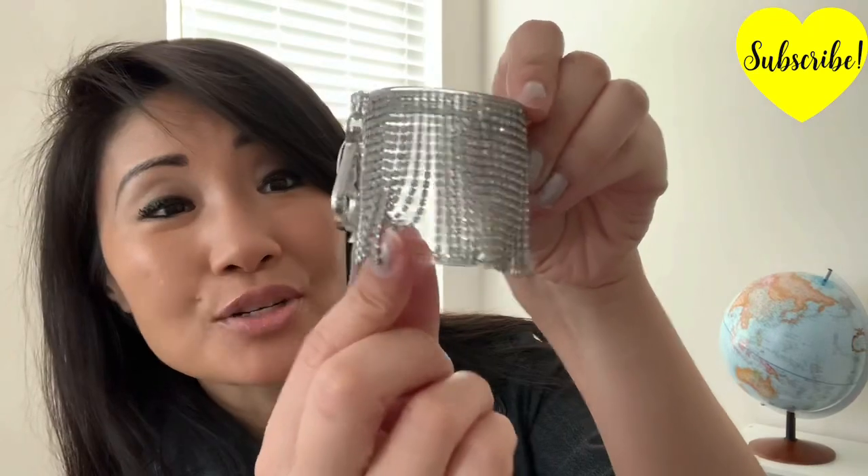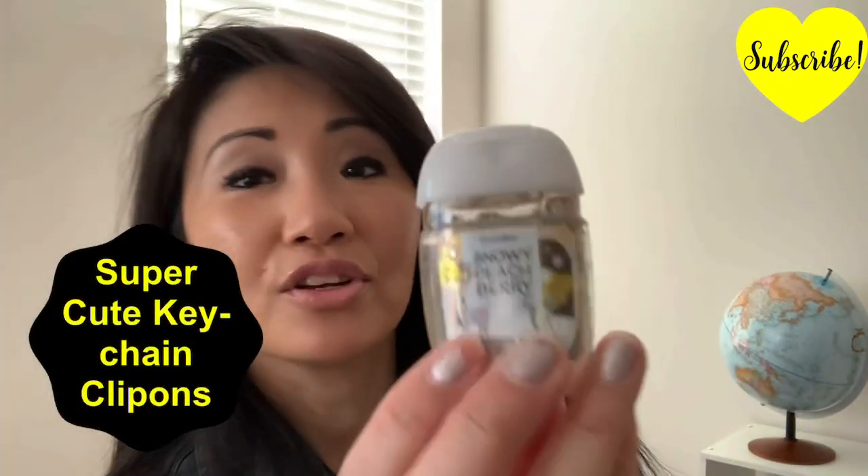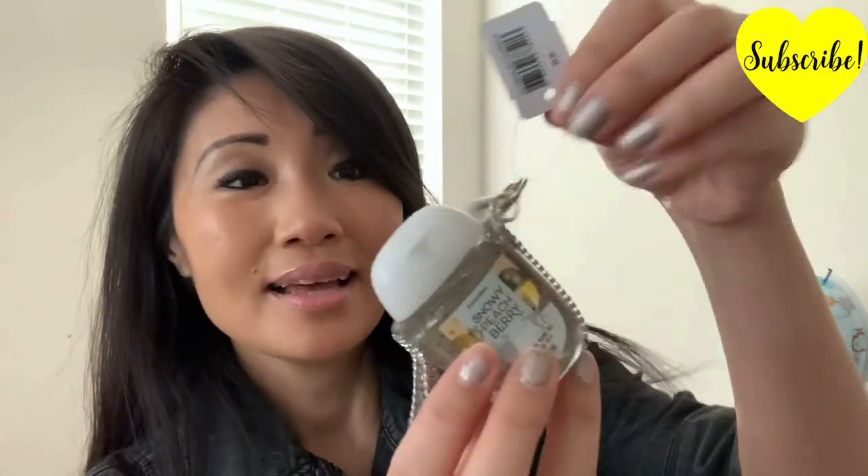It smells like candy! And if you want to, you can also purchase these very interesting decorative keychain clip-on hand sanitizer holders. Here we have another flavor — Snowy Peach Berry. It smells so good. I love these names. All you have to do is just pop it in and you have a hand sanitizer holder that you can clip on anywhere you go.